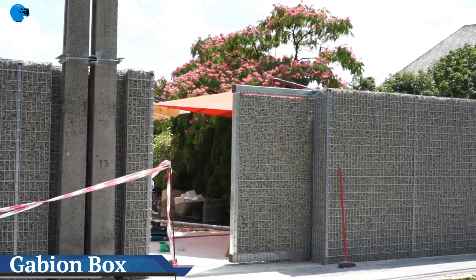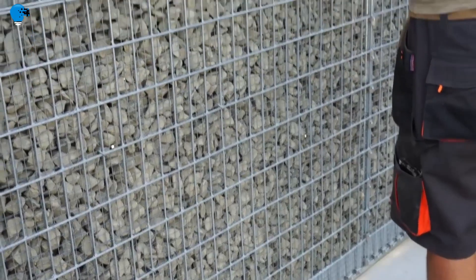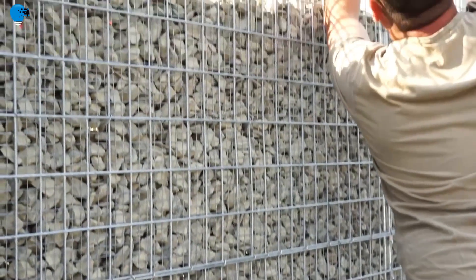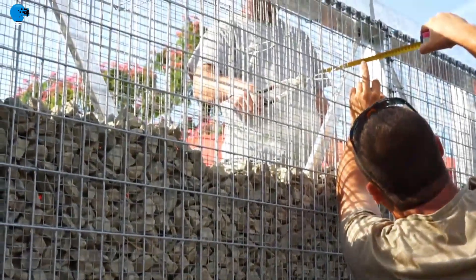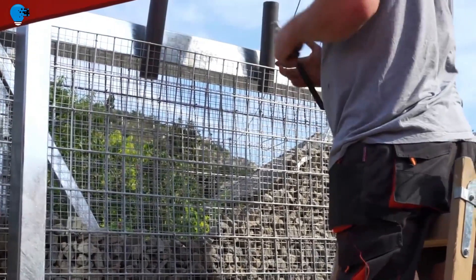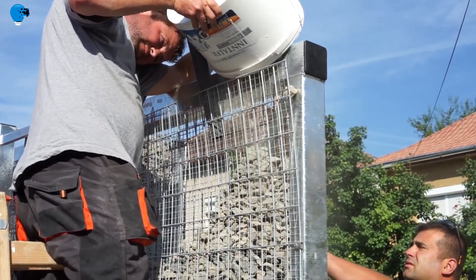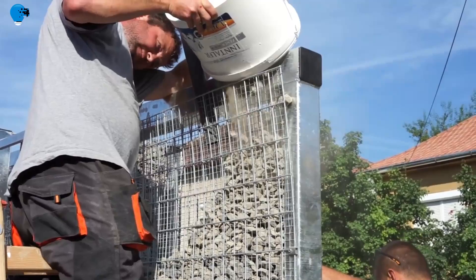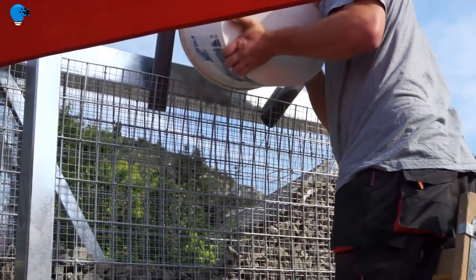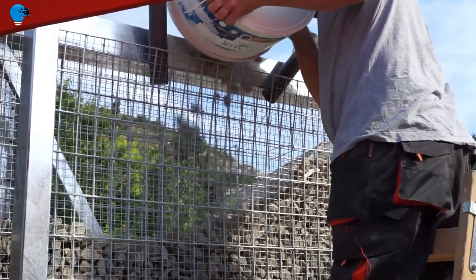We are the undisputed global leader in the manufacture, design, and supply of gabion baskets. Our gabions are cages engineered from double-twisted hexagonal woven steel wire mesh. Delivered flat-packed, our gabions are assembled and then filled with stones at the project site. There are numerous uses for these modular units, which are typically used to form flexible, permeable, and monolithic structures such as retaining walls.